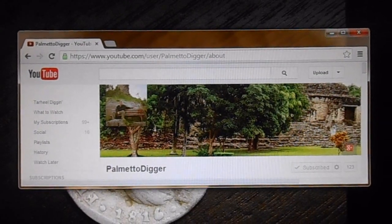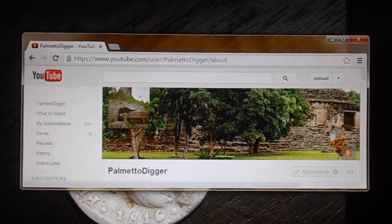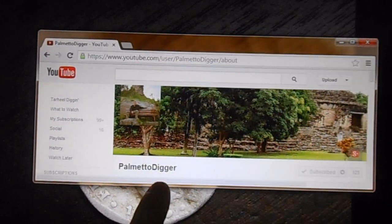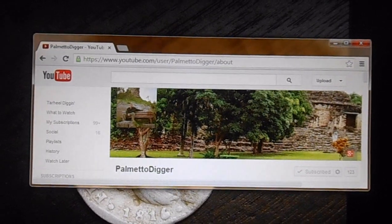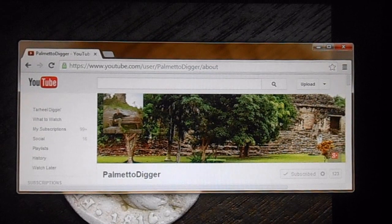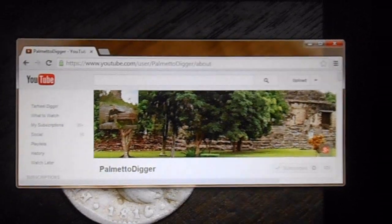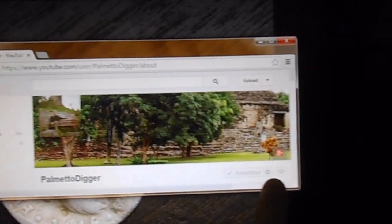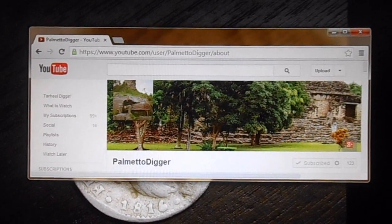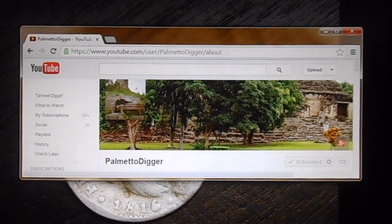In my shout-out of the week, I like to feature folks who I think are underrated on YouTube. This guy, Palmetto Digger, is my shout-out of the week. He puts together really creative videos, shows a lot of his research, and he's a very good metal detectorist with great finds. He hunts in South Carolina year-round. I can't believe he only has 123 subs right now — let's get out there and support him.